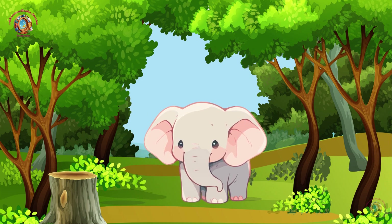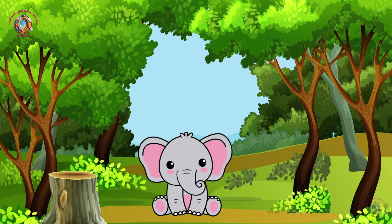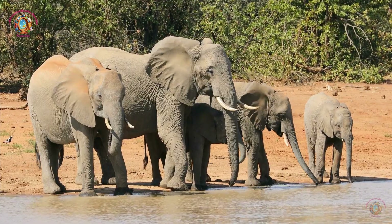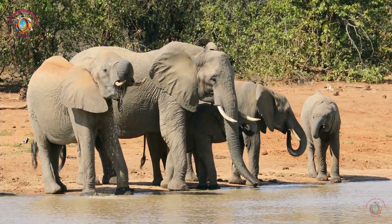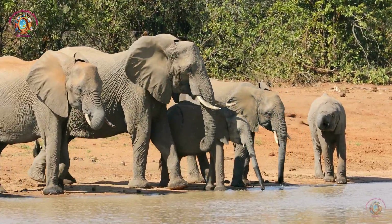What are elephants? Elephants are the largest land animals on earth. They are known for their enormous size, long trunks, and big ears. There are two main types of elephants: the African elephant and the Asian elephant.